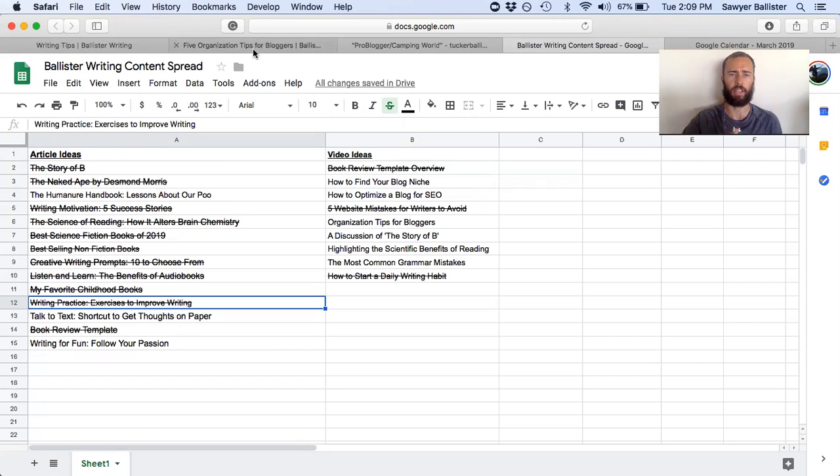So that's tip number three: create a content spreadsheet or content calendar for yourself so you don't have to come up with a new idea every time you sit down to write.